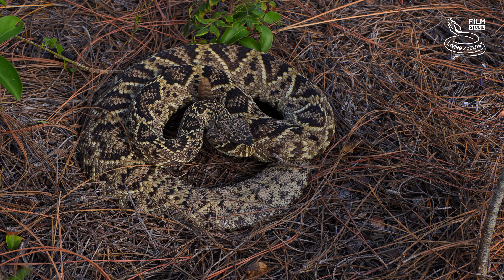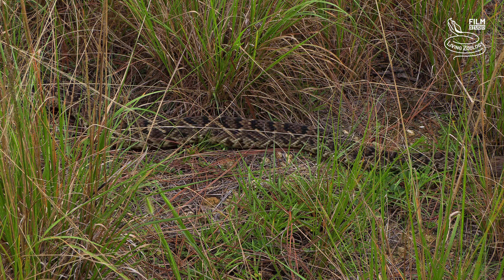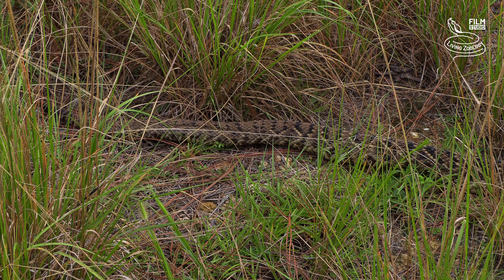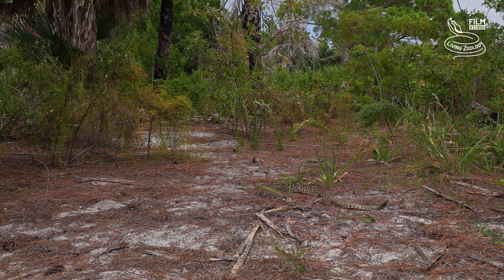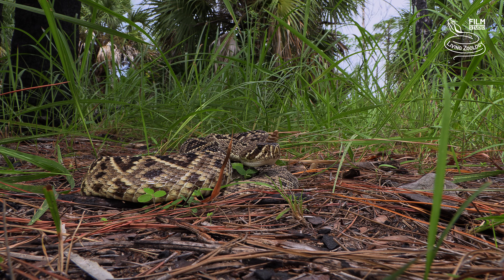The Eastern Diamondback Rattlesnake is much less common today than in the past. The decline in population is primarily driven by habitat loss and fragmentation from development, agriculture, and road construction. Other significant threats include indiscriminate killing due to fear and illegal collection.